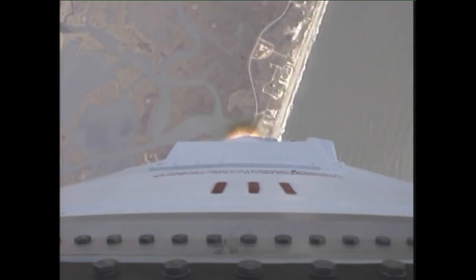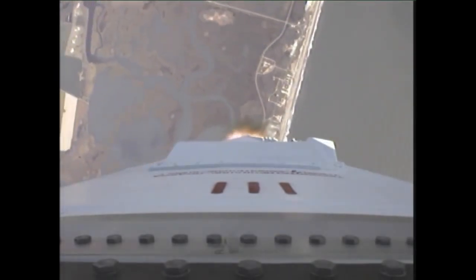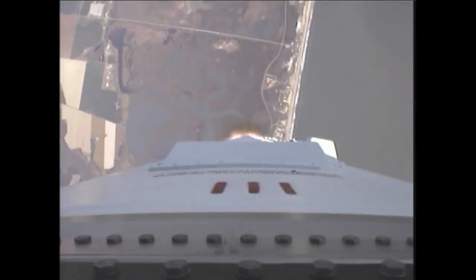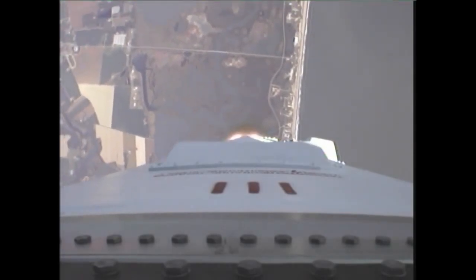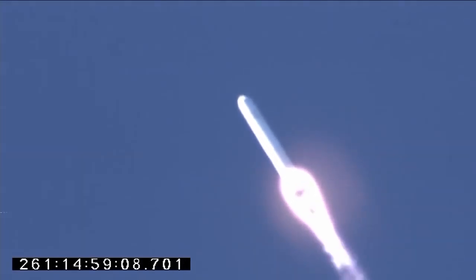Looks like they fixed the rocket camera. Beautiful view. Propulsion, avionics, guidance and steering systems are all behaving well at this point. We're getting good downrange video — a very clear day to fly out.